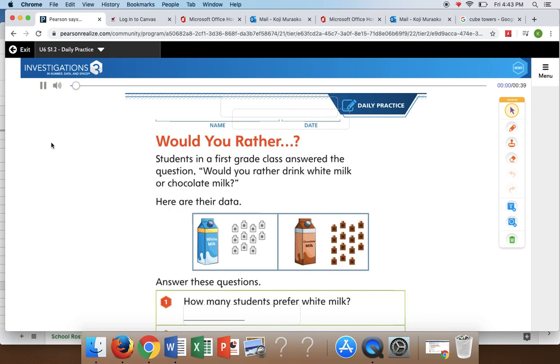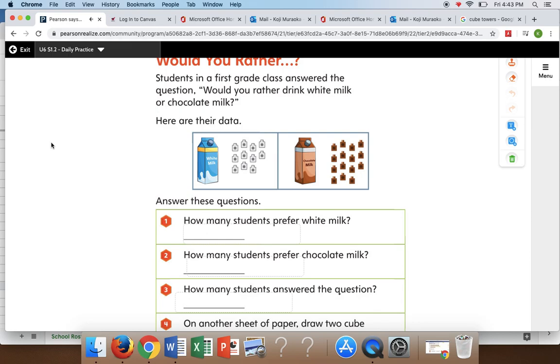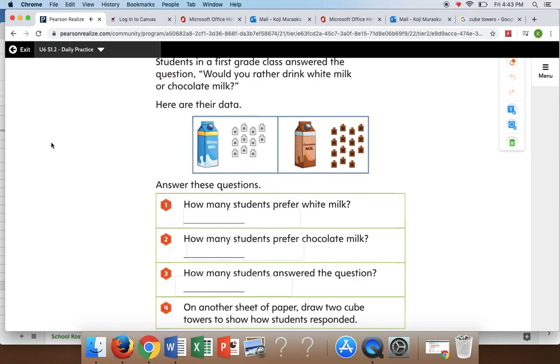Here's the question: Would you rather? Students in a first grade class answered the question, would you rather drink white milk or chocolate milk? Here are their data. Answer these questions: How many students prefer white milk? How many students prefer chocolate milk? How many students answered the question? On another sheet of paper, draw two cube towers to show how students responded. All right, pause this video and you're going to have five minutes to solve the problem. Make sure that you are using different strategies, like drawing sticks, using Unifix cubes, using your hands — whatever strategy helps you. Make sure you solve this problem. Go ahead.